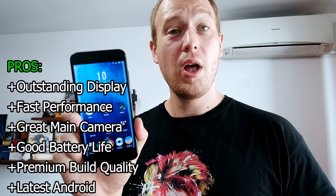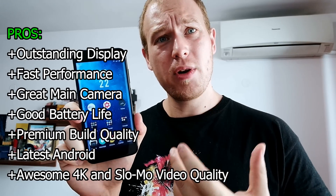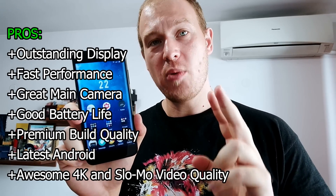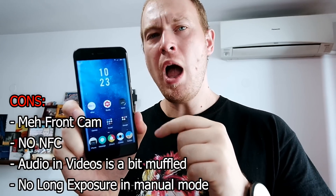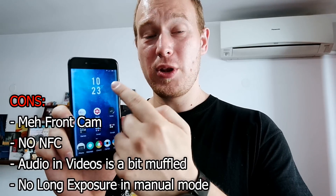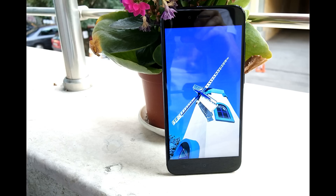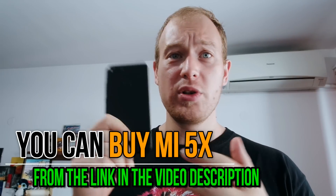There really isn't anything that I really dislike about the Mi 5X — it's just a very good all-around device. Two things Xiaomi could have addressed: NFC, which in this price category in 2017 should definitely be present, and a better front camera. At this price point I think Xiaomi could have included both. But I don't think anybody will be disappointed with the Mi 5X. For me it's a step in the right direction for Xiaomi when it comes to build quality and offering premium features on a sub-$300 phone.